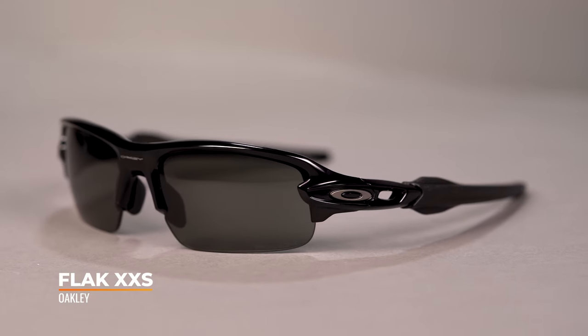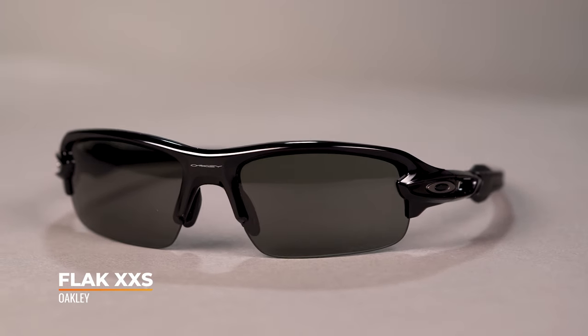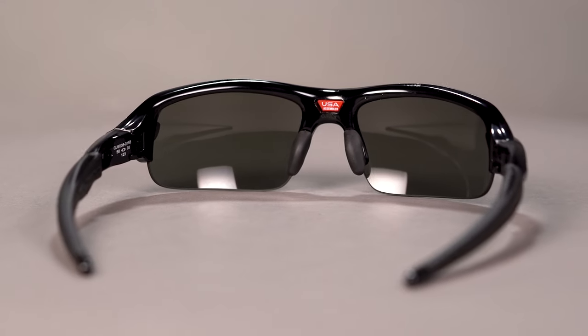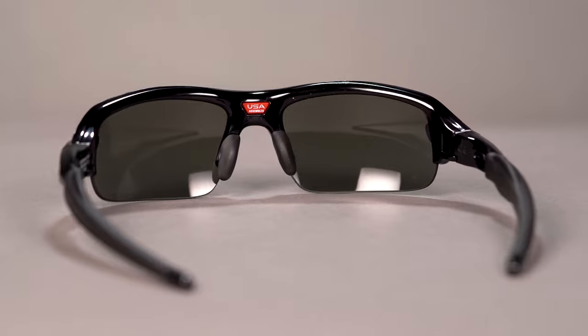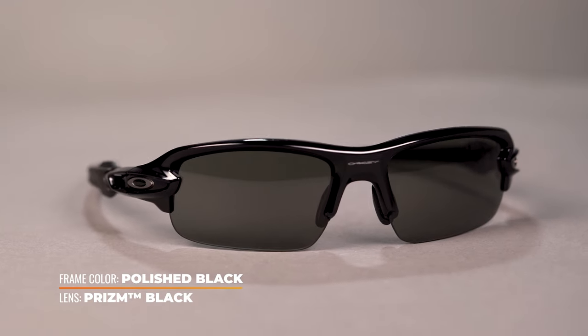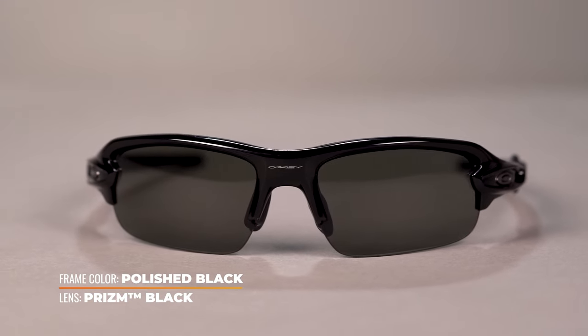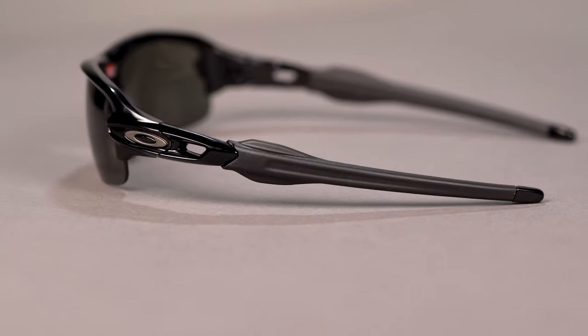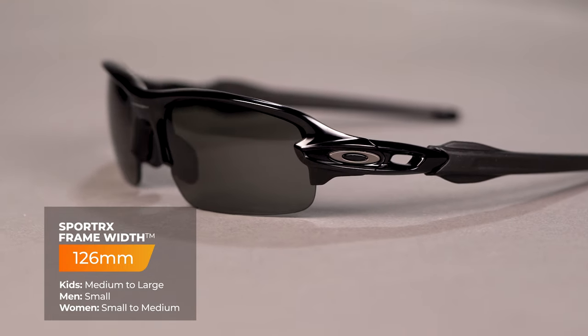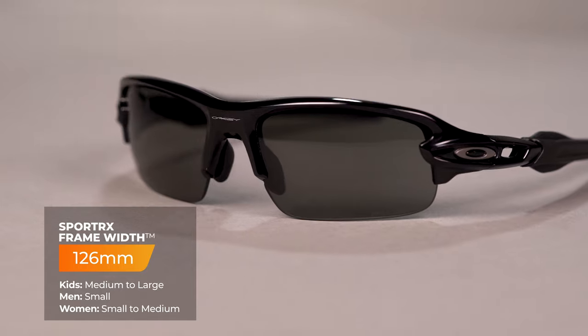Last but not least on our list is the FLAK XXS. This is a small frame definitely aimed for youth-sized heads. This is a spin-off from Oakley's most popular sport frame, the FLAK 2.0, now available in a miniature version. This frame has a semi-rimless design, which means interchangeability — so if you play multiple sports, you can have the most optimized lens for your sport with only needing one frame chassis. This is a sport frame, so it's going to be super safe and impact resistant. It features unobtainium all over, including the nose pads and temple ear socks, giving you a secure fit at all times. When it comes to sizing, this frame comes in at an SFW of 126 millimeters for a kid's medium to large fit.